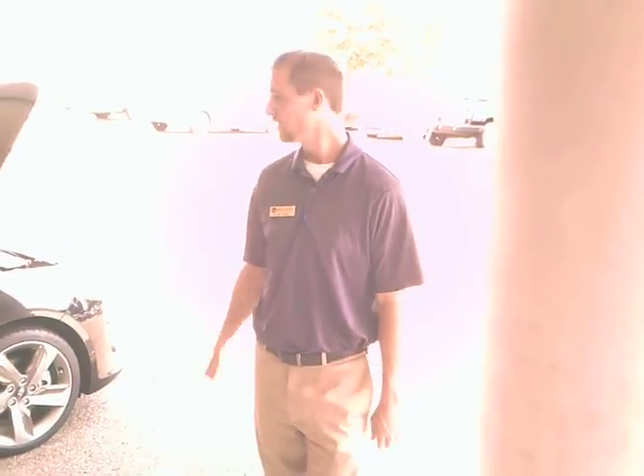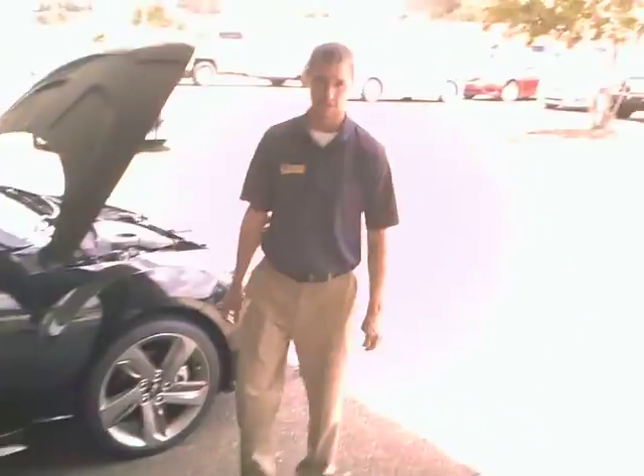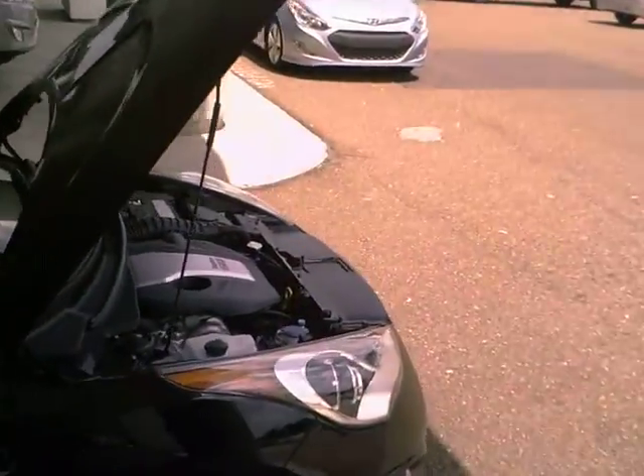Hey guys, PK Huff here with Wilson Hyundai near Jackson on Lakeland Drive in Florawood, Mississippi. This is the 2013 Veloster Turbo. This is a 1.6 liter gas direct inject turbocharged engine. It's 201 horsepower. Technically a subcompact.